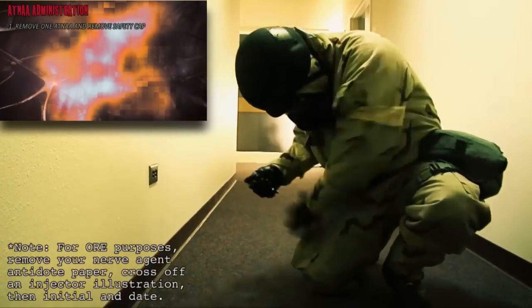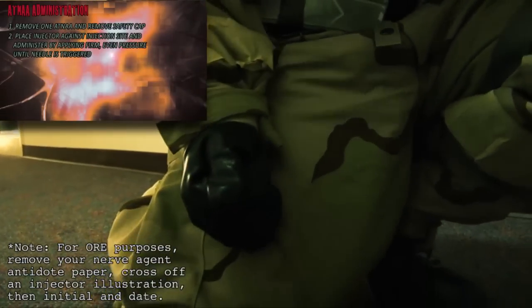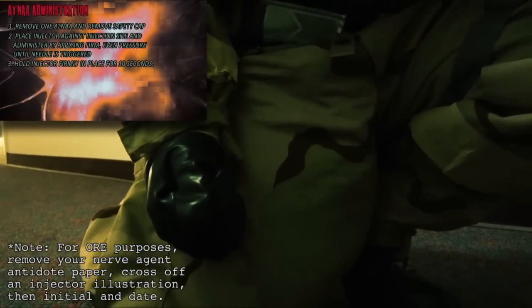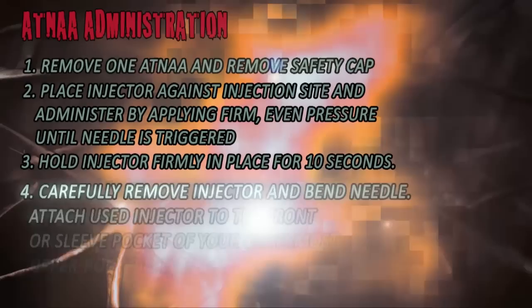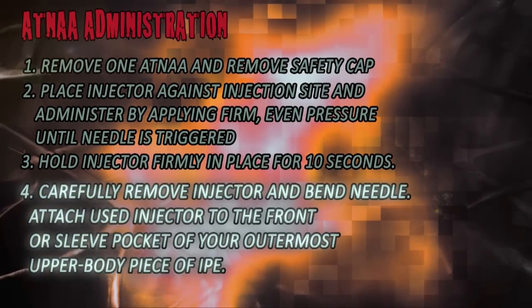Remove one ATENA and remove the safety cap. Position the injector against the injection site and administer by applying firm, even pressure until the needle is triggered. Hold the injector firmly in place for 10 seconds. Carefully remove the injector and bend the needle. Attach the used injector to the front or sleeve pocket of your outermost upper body piece of IPE.